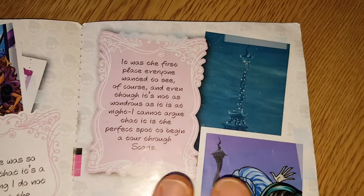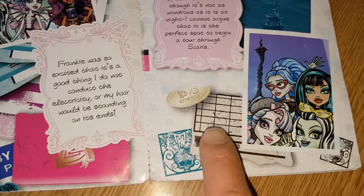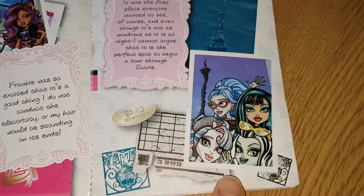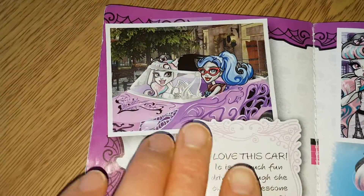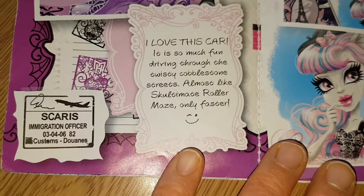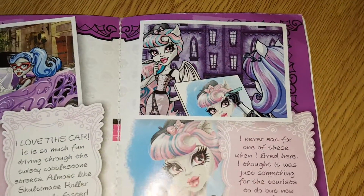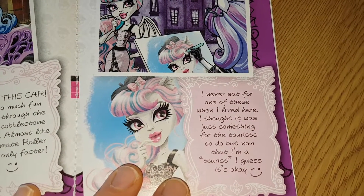There's the Eiffel Tower — or Terror Tower or whatever they call it — it's very pretty. It says 'Scaris: City of Frights.' There's more pieces at the back with Guilia, Clio, Rochelle, and Frankie. It's got them two in the car — it says 'I love this car, it's so much fun driving through the twisted cobblestone streets, almost like a roller maze only faster.' There are loads of different things in it.